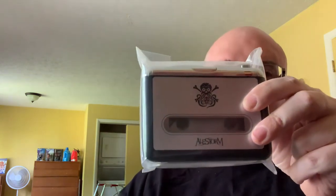There it is — the cassette walkman, Lstorm branded. That's cool. It has their logo and band name on it. Looks to be just your regular walkman.